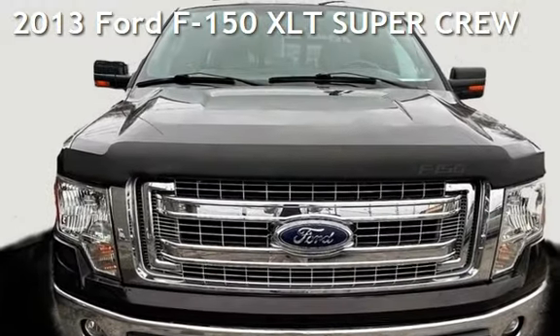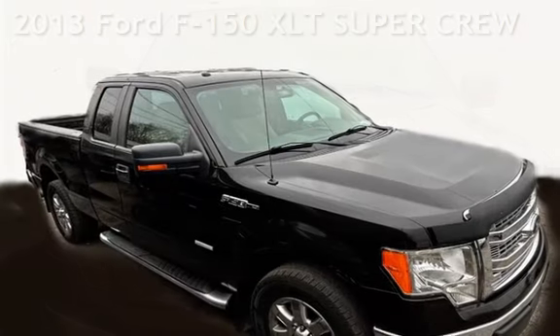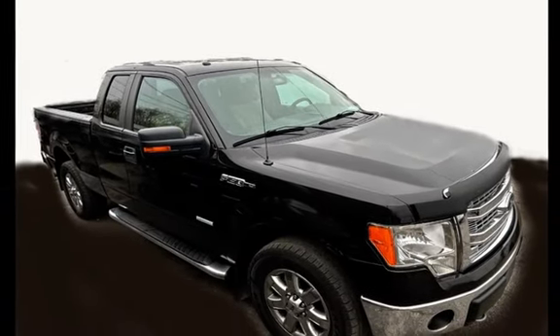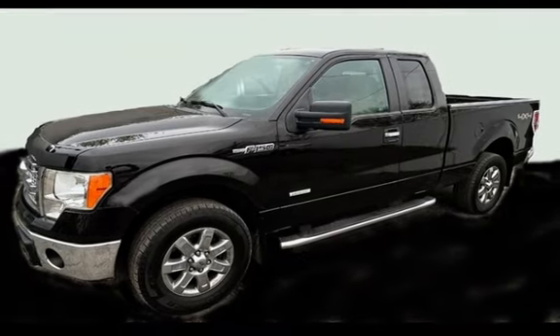Presenting a pre-owned 2013 Ford F-150 XLT. This four-door truck has a six-cylinder, 3.5-liter V6 engine, with four-wheel drive and an automatic transmission.